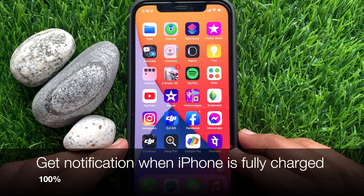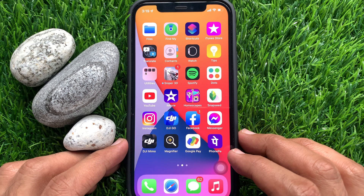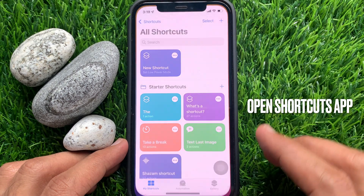Hi Viewers! Today I would like to show you all how to get a notification when your iPhone is fully charged. Let's have a look. First, open the Shortcuts App.